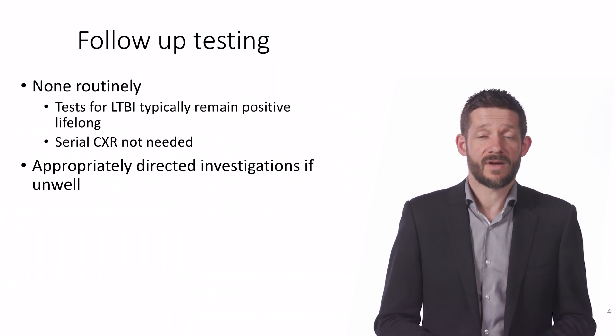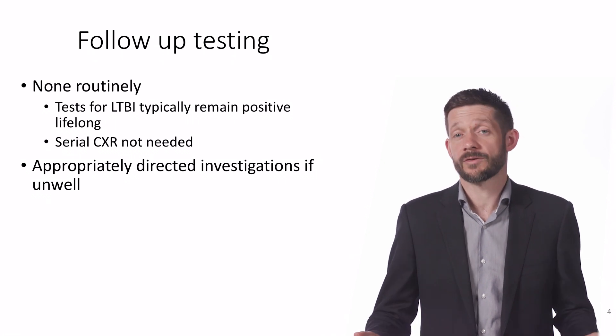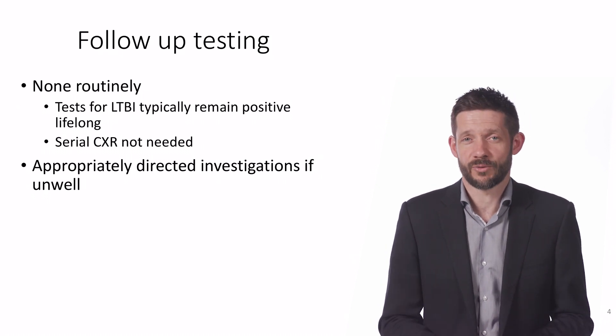You should also let them know that the treatment they've had is very effective in reducing the risk of active TB, but it's not 100%. And if they were sick in future, it would still be important to let their healthcare providers know about it and investigate as appropriate.